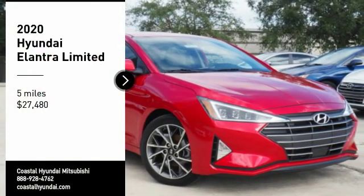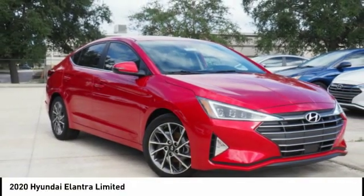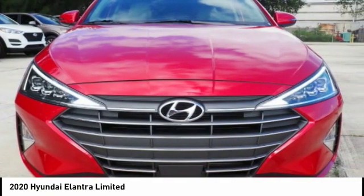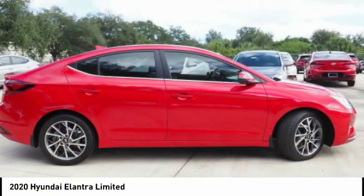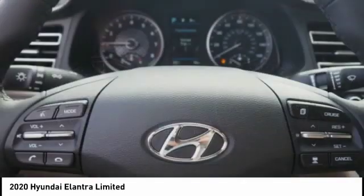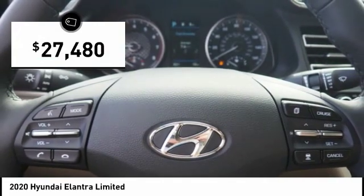Stop by and take a look at the 2020 Elantra. The Elantra boasts the most interior room in its class and gets an exceptional 35 miles per gallon. With its luxurious standard features, the Elantra is an easy choice and is priced below $30,000.